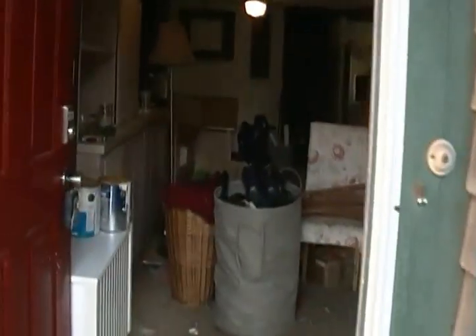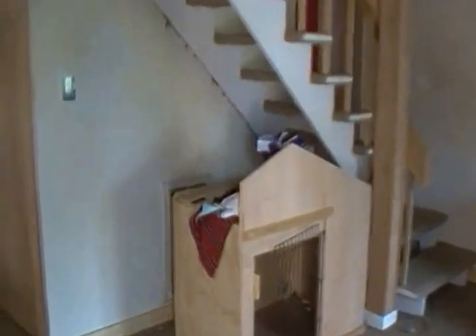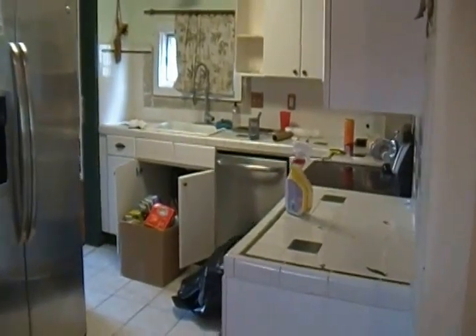This is going to be a pretty cosmetic flip. We don't have a huge amount of work to do except for cleanup, as you can see — it was left quite the mess. Here we are on the first floor. We have a big living room in the front, dining room, and a kitchen. We will completely redo this kitchen.